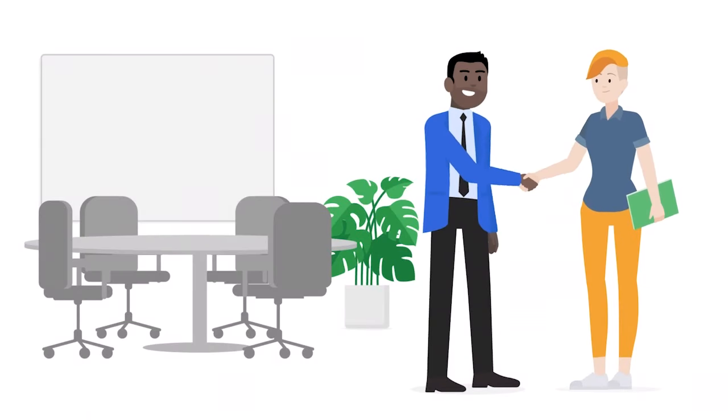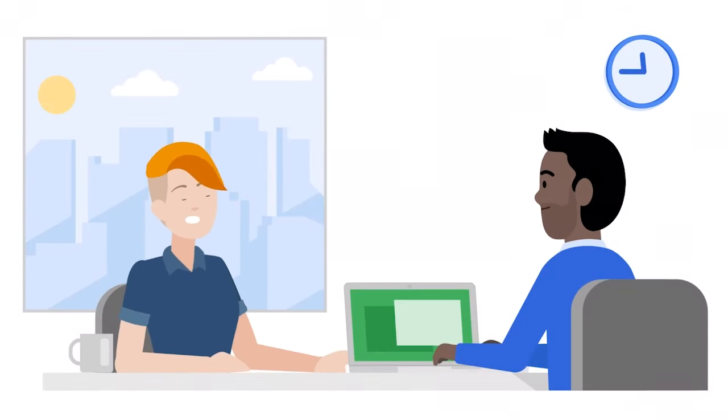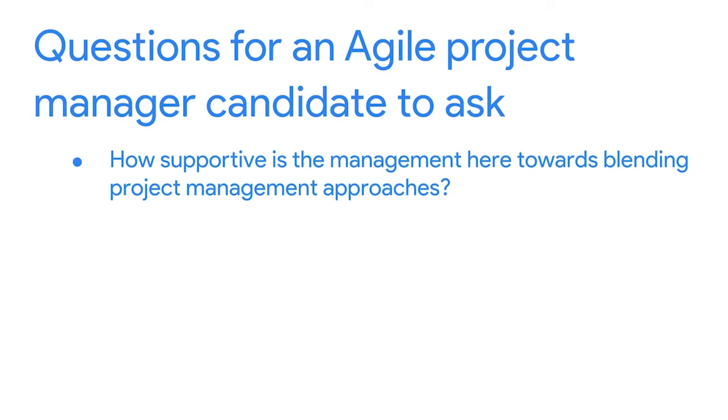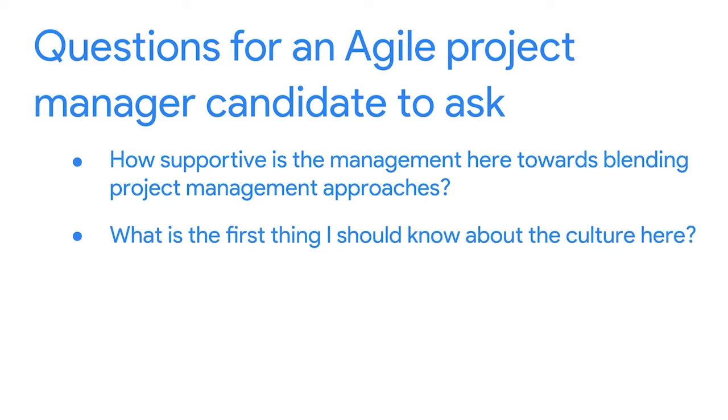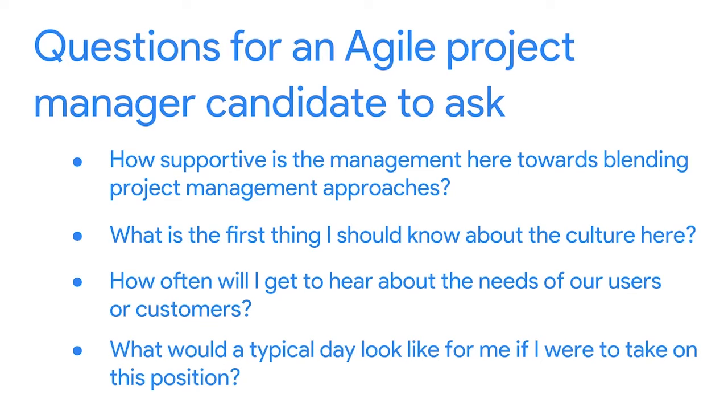An important part of every interview is when the candidate gets to ask the interviewer questions — about the job, about the interviewer's experience in project management, about the culture, and about job expectations. This is a huge opportunity for you as the candidate. As an Agile project manager, you now know how crucial culture is to the success of an Agile project. Some questions you should ask are: How supportive is the management here towards blending project management approaches? What's the first thing I should know about the culture here? How often will I get to hear about the needs of our users or customers? And what would a typical day look like for me if I were to take on this position?